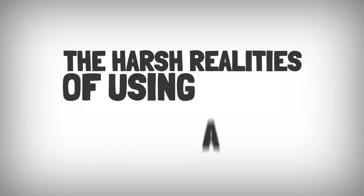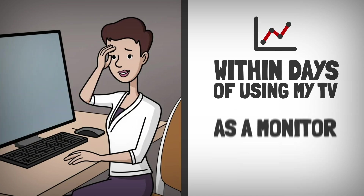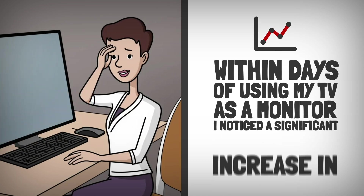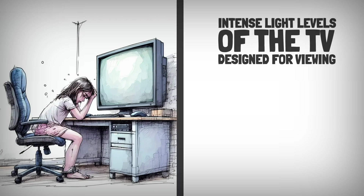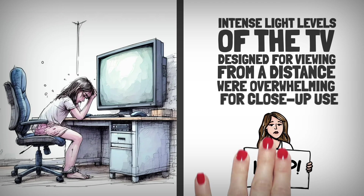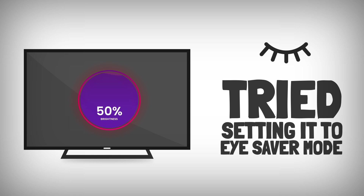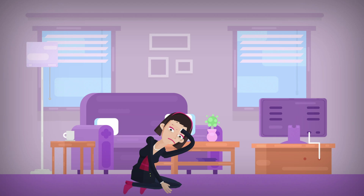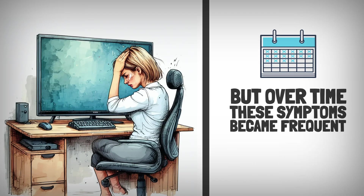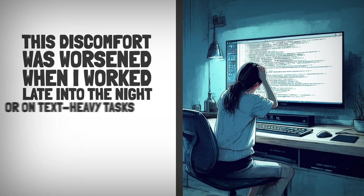Within days of using my TV as a monitor, I noticed a significant increase in eye strain. The high brightness and intense light levels, designed for viewing from a distance, were overwhelming for close-up use. I tried reducing the brightness and enabling eye saver mode, but those steps proved to be of very little help. Initially I brushed off the fatigue and headaches, but over time these symptoms became frequent even during short work sessions.